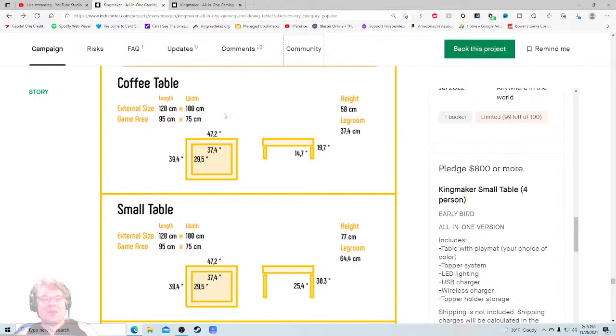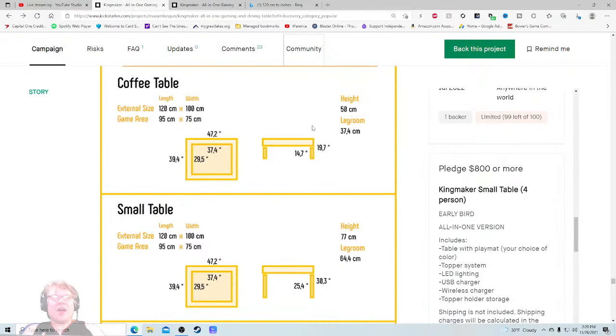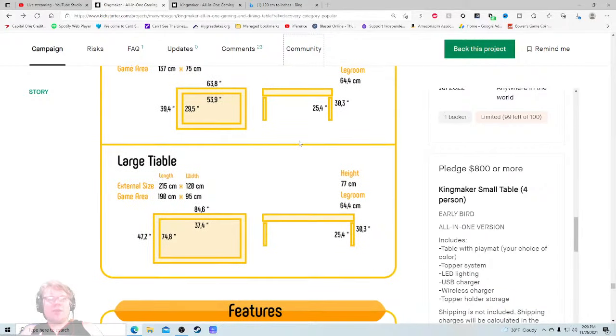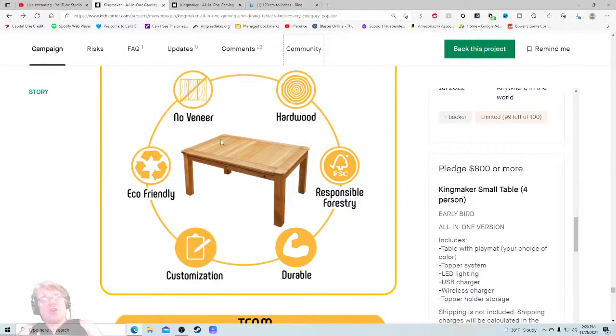Now I have to open a whole new tab to convert — 120 centimeters is 47 inches, so that's four feet. Not bad. 14 inches high — people could sit at that. I like the idea of this table. Also they misspelled 'table' — you might want to fix that. No veneer, hardwood — this looks like they're trying to take a really big bite and I don't know if they're going to get this in their mouth.